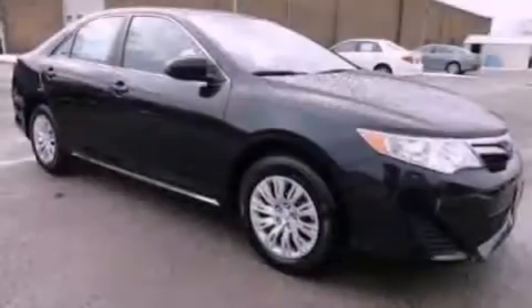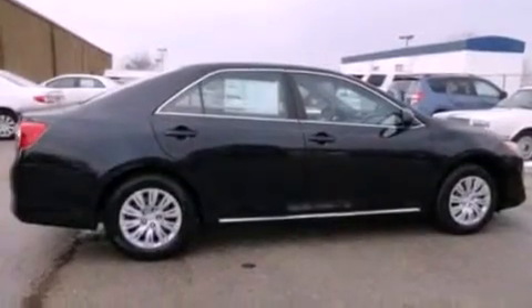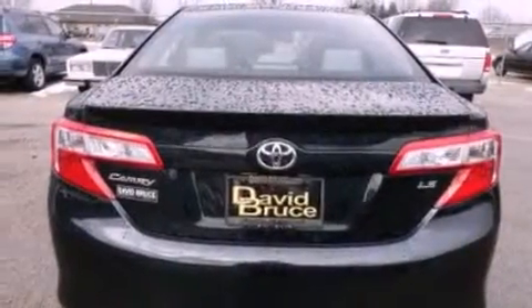All of the following features are included: cruise control, full power accessories, a keyless entry system, a CD player, traction control, an anti-lock braking system, dual airbags, and air conditioning.